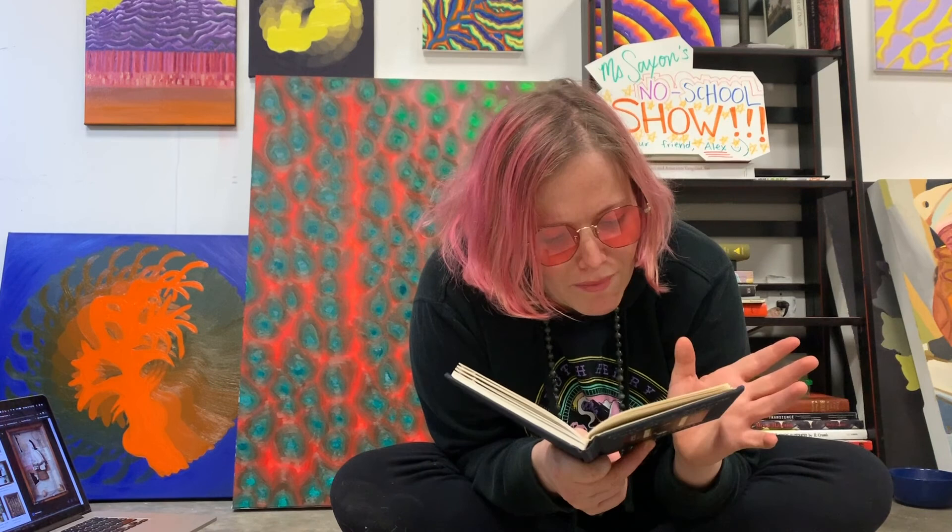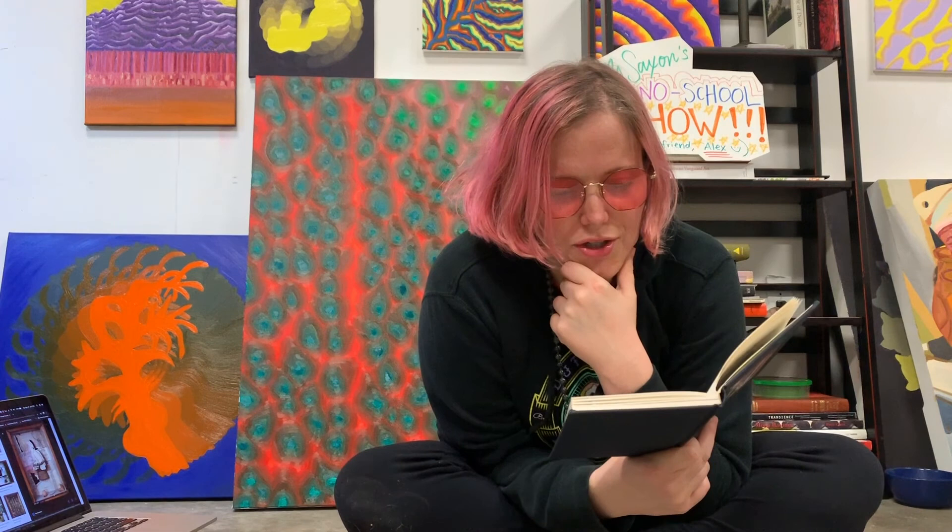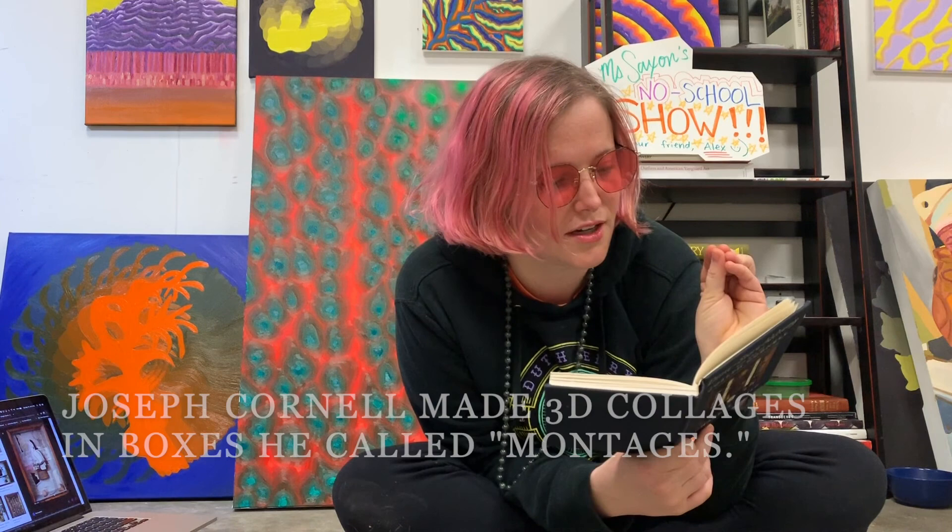It says here that in 1931, Cornell discovered the Julian Levy Gallery, and he discovered the Surrealist Movement. Surrealism is really cool — if you ever saw Dalí and the Clocks or Fantasia, that's a very Surrealist thing. Realism would be real, stuff that just looks real. Surreal is like, it looks real, but there's something wrong. And that's kind of what his boxes are like.